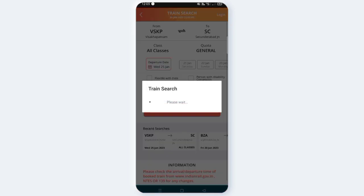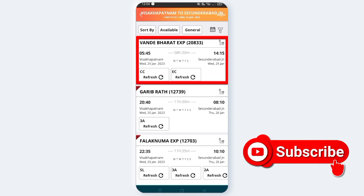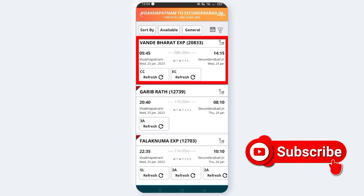If there are available trains, you can check them out. You can select One Day Vande Bharat Express. It runs six days a week. The train number is 20833. It starts at 5:45 in the morning.